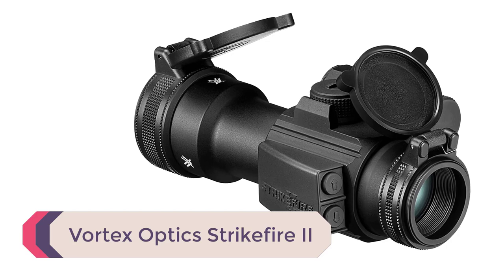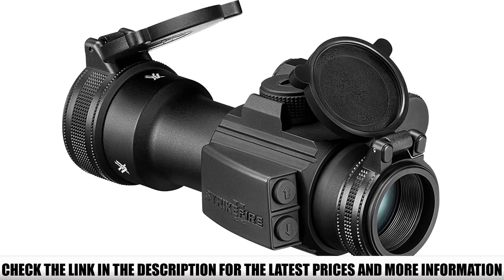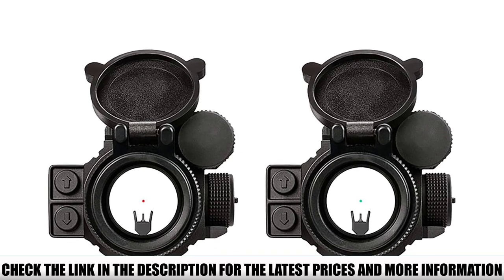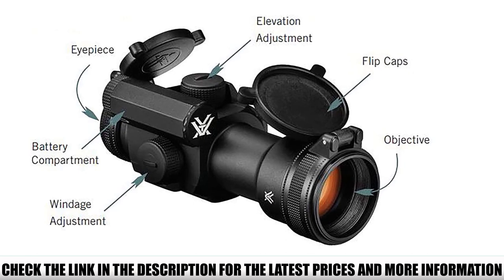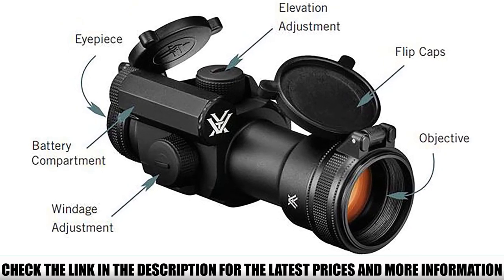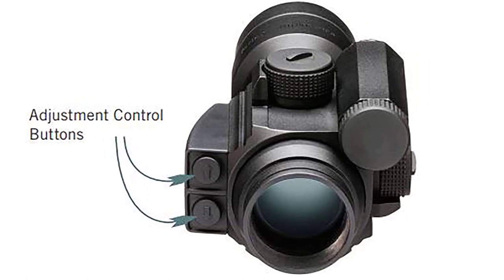Number 3: Vortex Optics Strike Fire 2. Battery life ranges from 400 to 7,000 hours from max to min brightness, which is not great compared to the tens of thousands now standard in the industry. However, the auto-off feature after 12 hours of non-use helps spare battery life. The Strike Fire 2 is compact at 5.6 inches long and weighs less than half a pound. It features a large 30mm objective lens and 30mm tube body allowing 100 MOA of adjustment travel. It is fully fog, water, and shockproof with a single-piece chassis. With fully multi-coated optics, the 4 MOA daylight-bright reticle is highly visible, and its 10 brightness levels include 2 NVD-compatible settings.